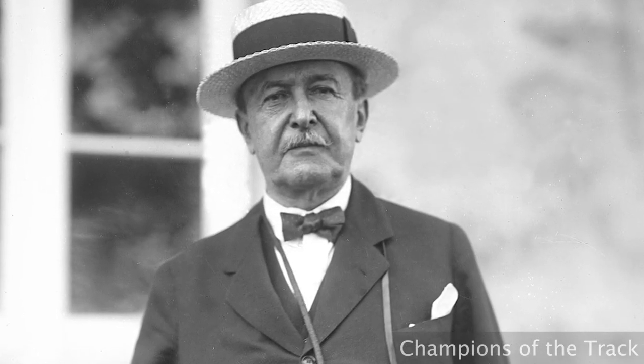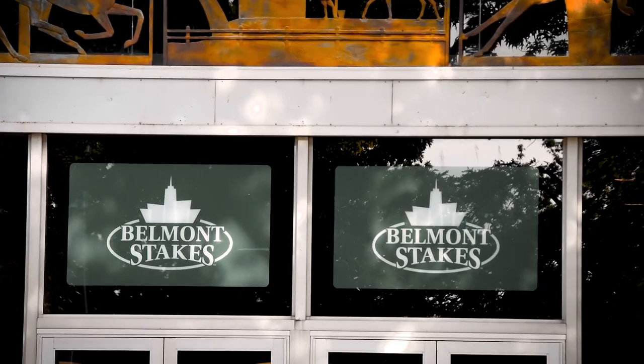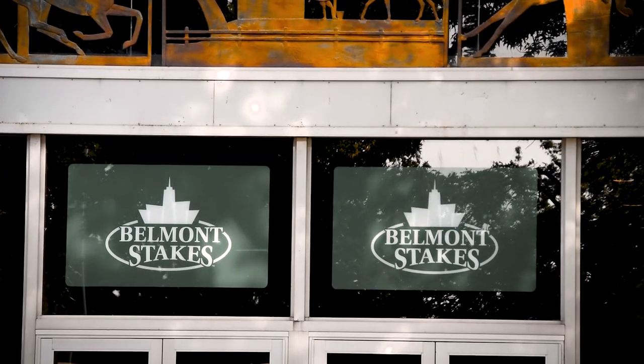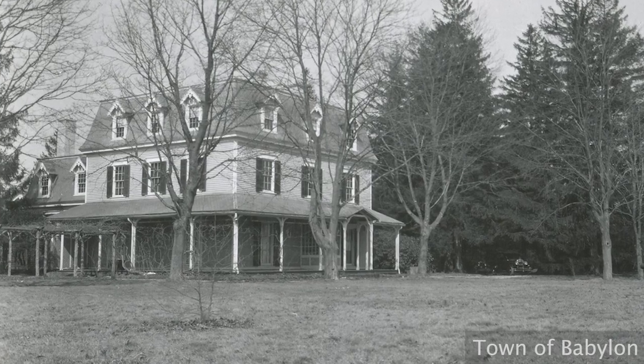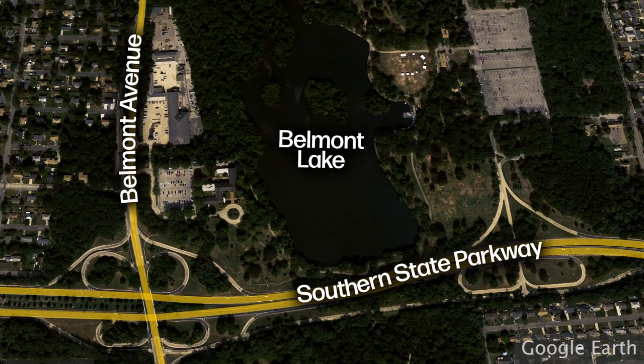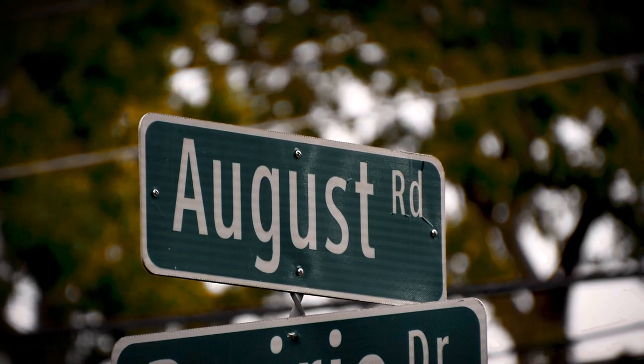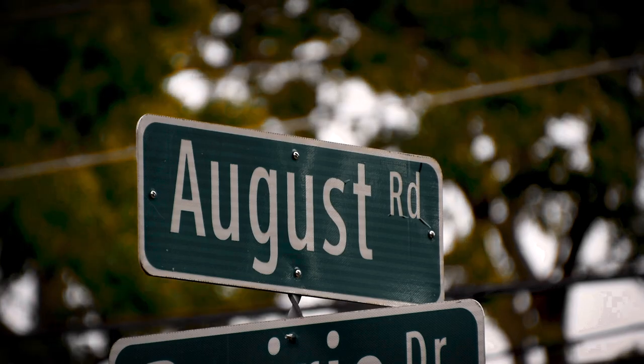Belmont was an early tycoon in horse racing, training racehorses on his property and at Belmont Park in Elmont, home of the annual Belmont Stakes Racing Festival. Belmont's mansion sat on the western edge of the lake, the land that is now the State Park Police Headquarters on Belmont Avenue. Along the northern edge of the park, August Road is named in August Belmont's honor.